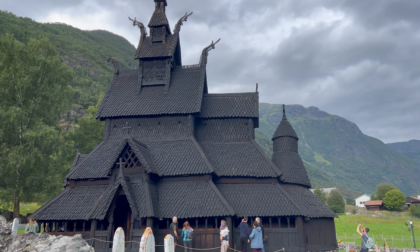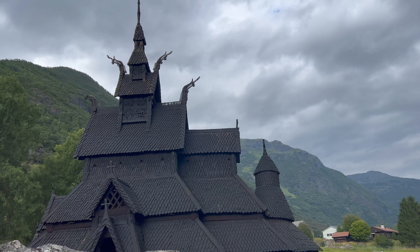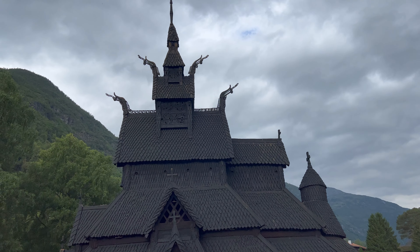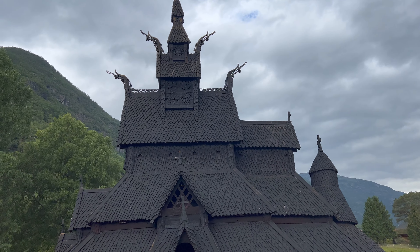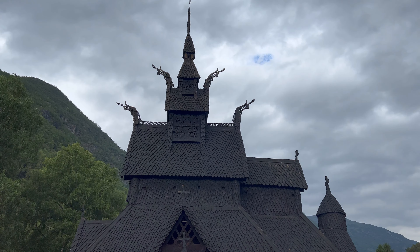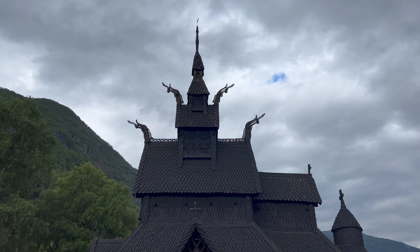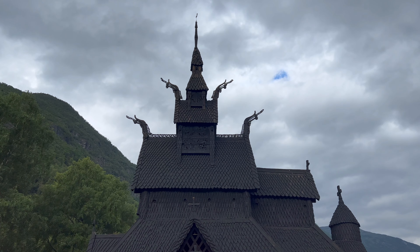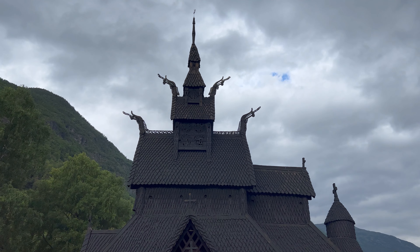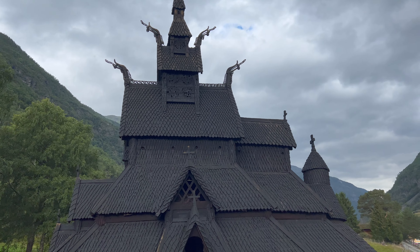The Borgund Church — one of the best preserved, most authentic churches in all of Scandinavia. As you can see it is nothing like the churches we see today — a very unique shape and design. Right here placed against the sky we see these dragon heads sticking out to different sides. That is deeply based on the Nordic mythology of dragons as a mystical creature that inhabited these lands.